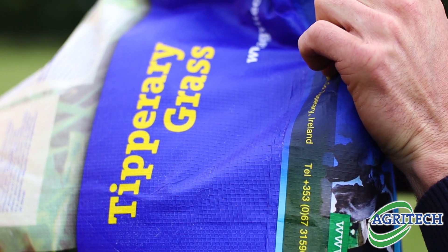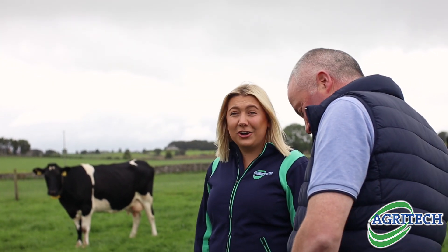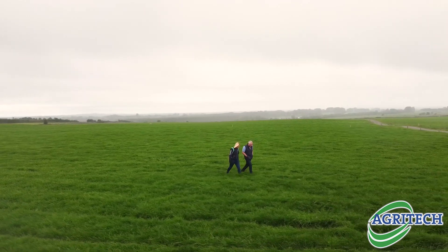We seem to have found that in the Tipperary Grass. I got in contact with our local representative Melissa Kelly. Melissa came to the farm on numerous occasions, we walked the ground, and we picked the 4A grass seed that would be most suitable for the land that I have.